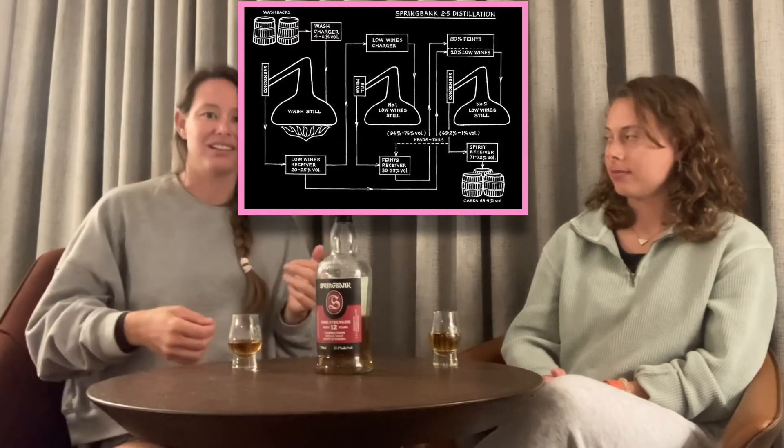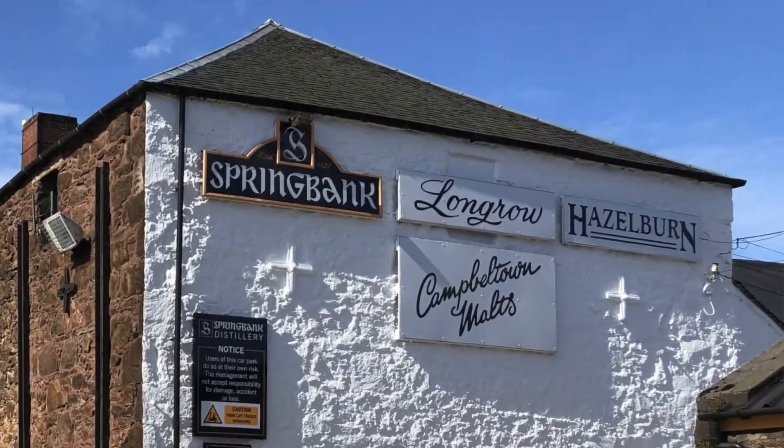Spring Bank is their moderately peated, two-and-a-half times distilled malt — 100% malted barley. It's distilled two-and-a-half times, meaning some of it goes through a triple distillation and some through a double distillation. They also produce Longrow and Hazelburn. Longrow is their heavily peated malt that's double distilled, and Hazelburn is their unpeated malt that's triple distilled.